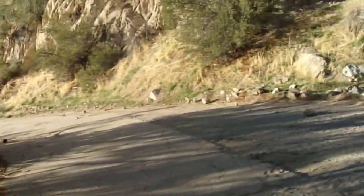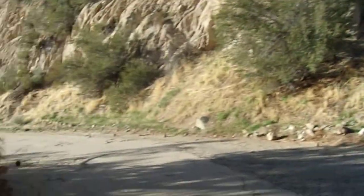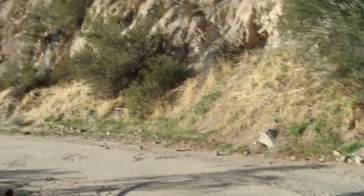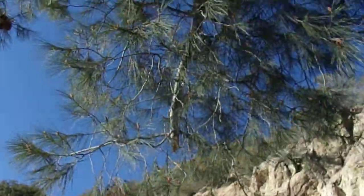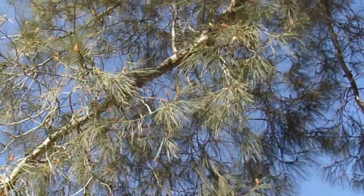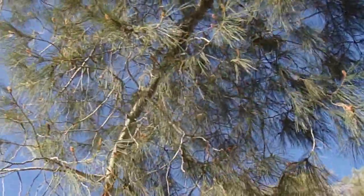Ever since I first saw this tree — I've known about gray pine since I was a kid — but the first time I actually saw it, my jaw just dropped. I just totally enjoy being around these trees. They just make things so interesting. You can see some of the pollen cones are getting ready to open up, so this tree will be shedding some pollen pretty soon.